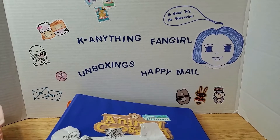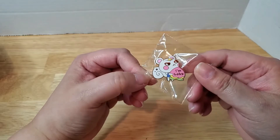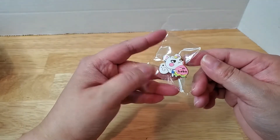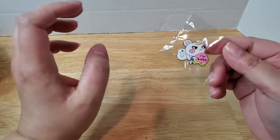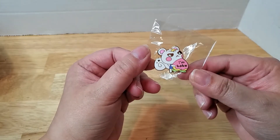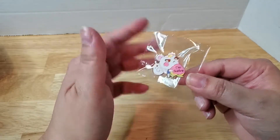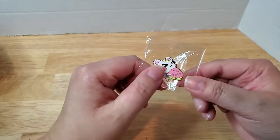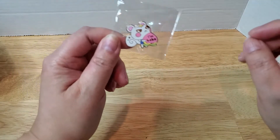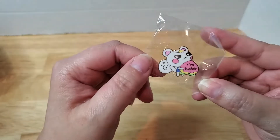The first thing I have was actually in a happy mail sent to me by Eunhee. I totally missed this one — I got the card, opened the envelope, and was about to throw it away when this fell out. I'm sorry, Eunhee! This is a Marshall pin, and he's holding what I think is a peach that says 'I'm baby.' I think it's really cute. It's going to go on my pin board where all my current pins are displayed.